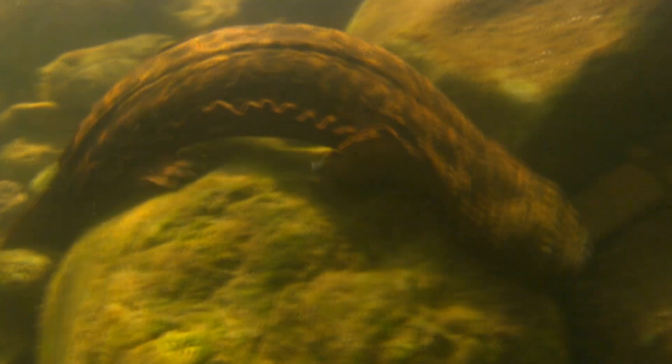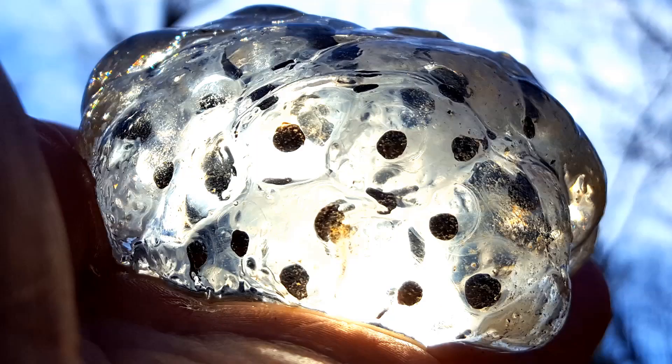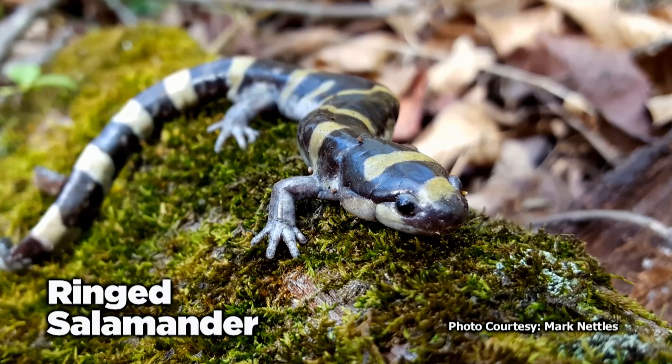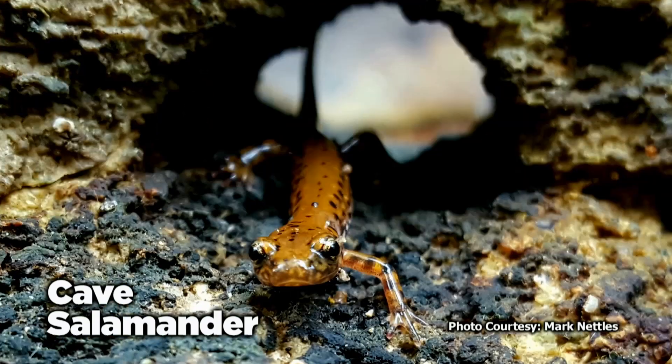Unlike frogs, you won't hear most of these guys — the majority are voiceless. Although a few salamanders are totally aquatic, most live on land, returning to water to mate and lay eggs. You'll see them near swamps, streams, lakes, ponds, and other soggy places.